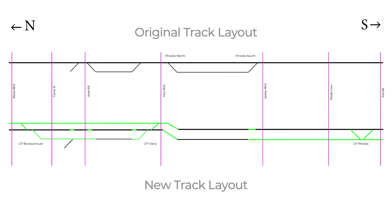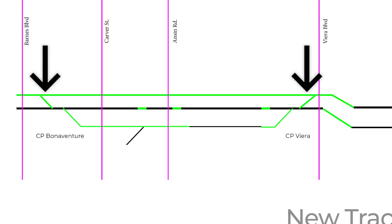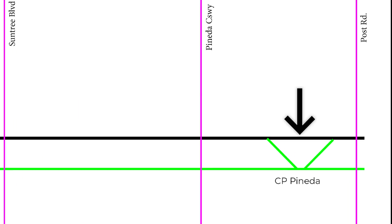Finally was placing into service the new crossovers. CP Bonaventure and CP Vieira are both single crossovers used to help access the Bonaventure siding in addition to regular track changing moves. CP Pineda is a new universal crossover.